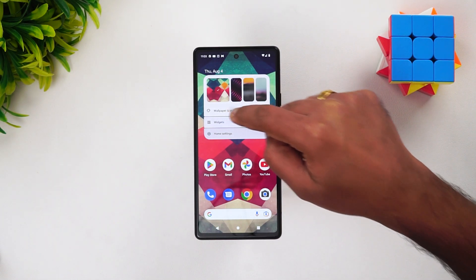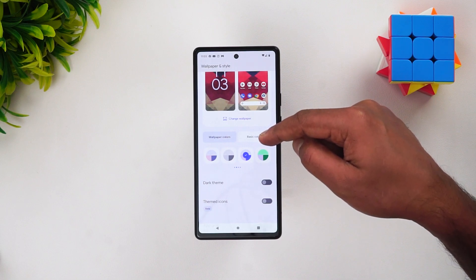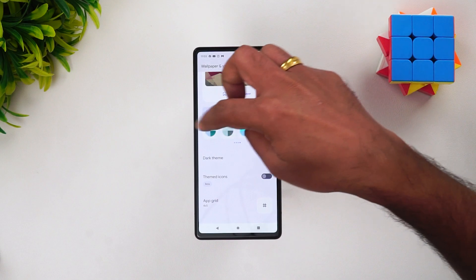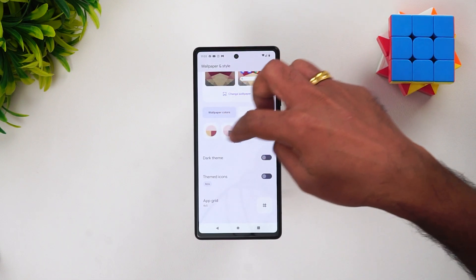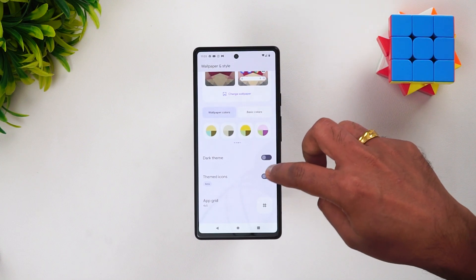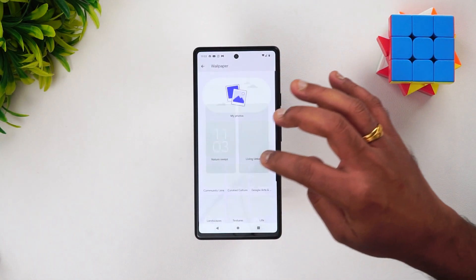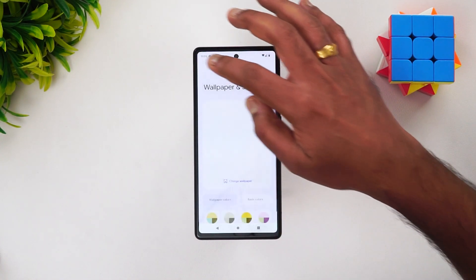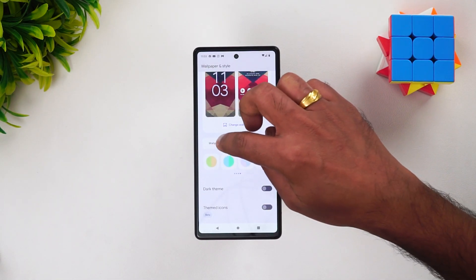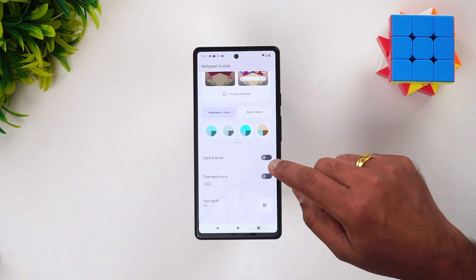If you press and hold the home screen, you get widget options. Going to Wallpaper and Style, there is a wallpaper color option — you can go with basic colors or the wallpaper color option. There are now multiple pages of color options, whereas earlier there used to be just one or two. You can choose your preferred option, with additional colors also available.